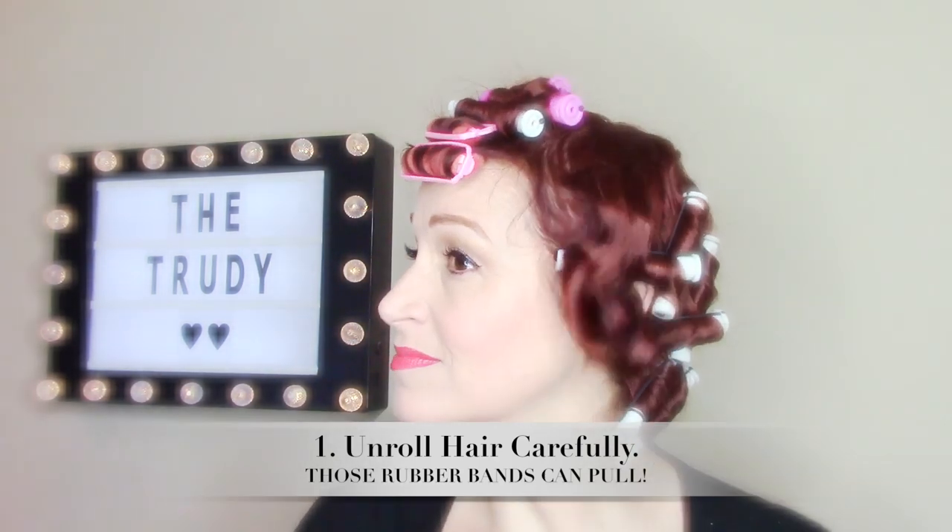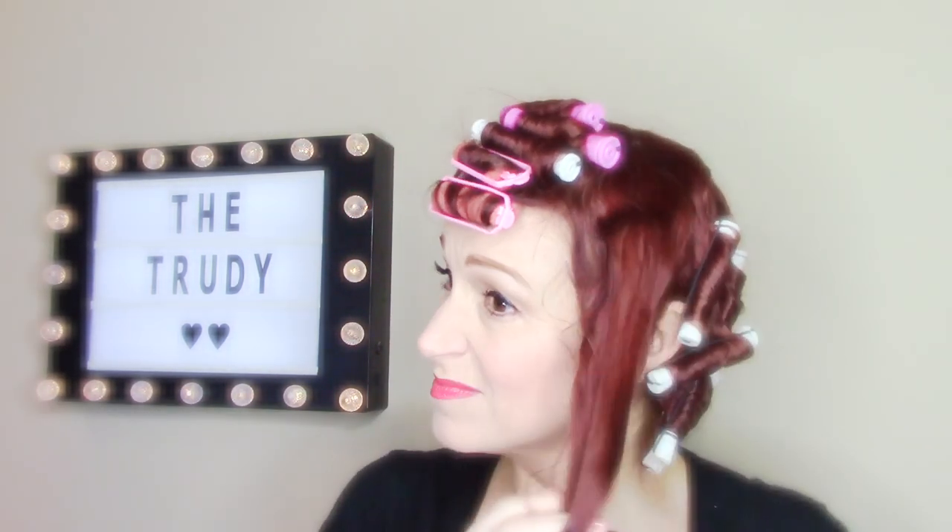After rolling your hair straight down the middle on top and down the sides, start to unroll the rollers. I've used perm rods here — perm rods can snag, so make sure you're unrolling your hair as carefully as possible. It's easiest if you just unclip them.